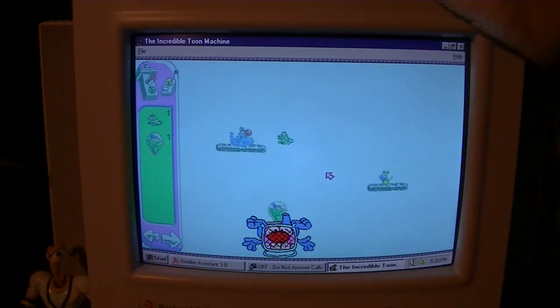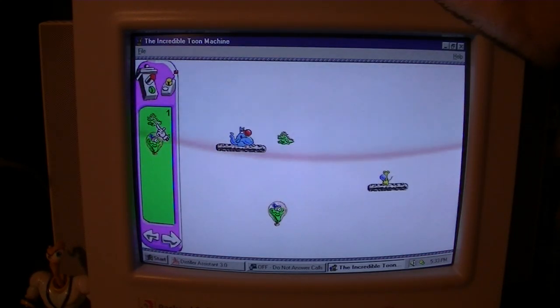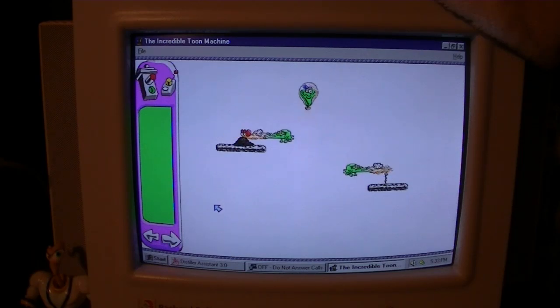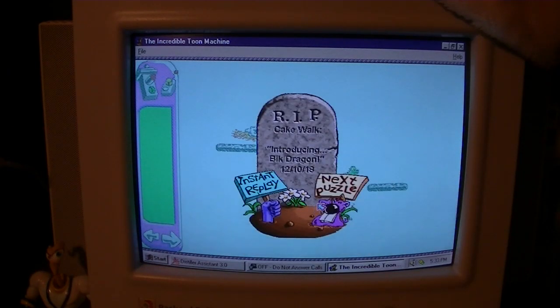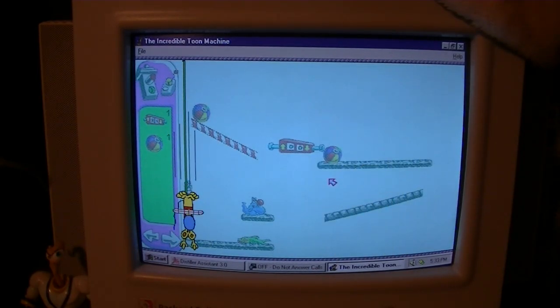One puzzle wants us to roast Sydney Mouse to a squealing yellow crisp, and a big dragon has gleefully offered to help. This game is compatible with Windows 3.1 and Windows 9x. I haven't tried it on Windows XP but I guess it would work. I think I got this game out of a catalog or a website back in like 1997 — I didn't get it at an actual store. Another puzzle asks us to feed Eunice and her sister each a peanut.